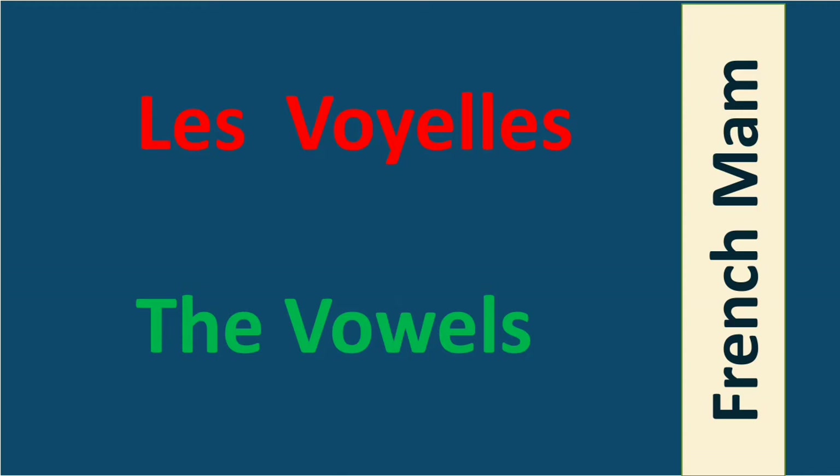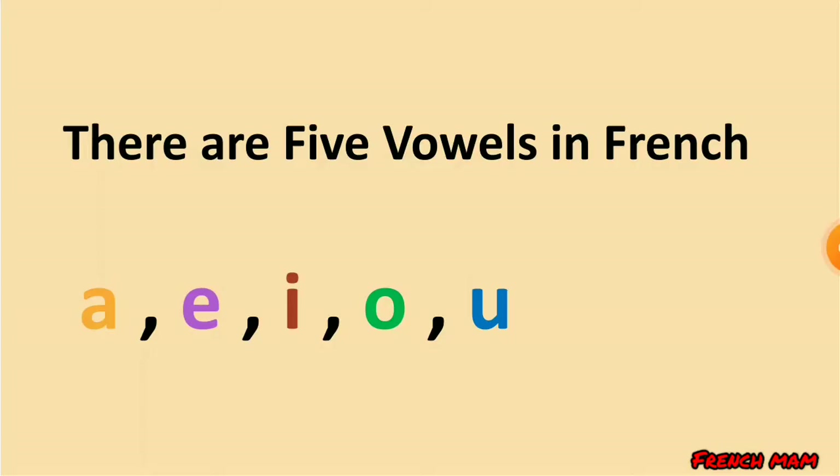So let's start. There are five vowels in French: a, e, i, o, u. That pronunciation is English, so today we are going to learn the pronunciation in French: a, e, i, o, u.